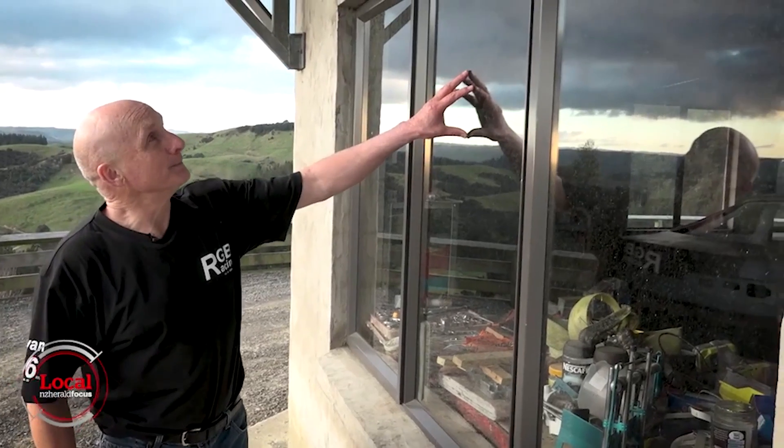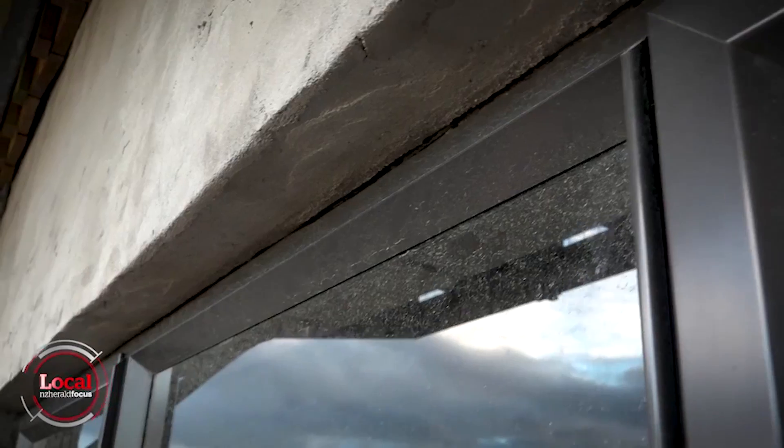How about this full window? Lesley and George reckon the workmanship is not up to scratch. There's no paperwork to say the foundations have ever been checked, or the block walls, or the steel work, or the bracing.